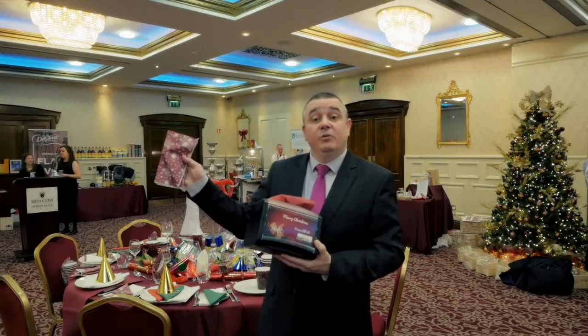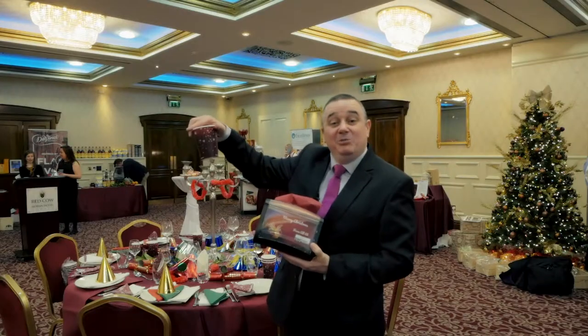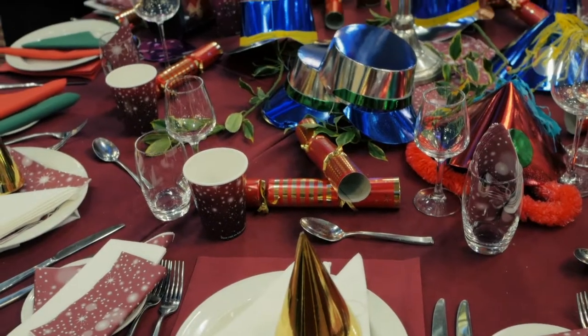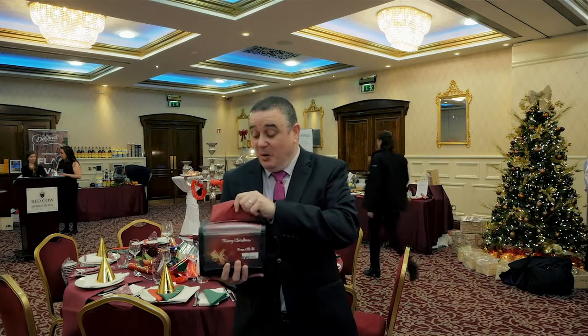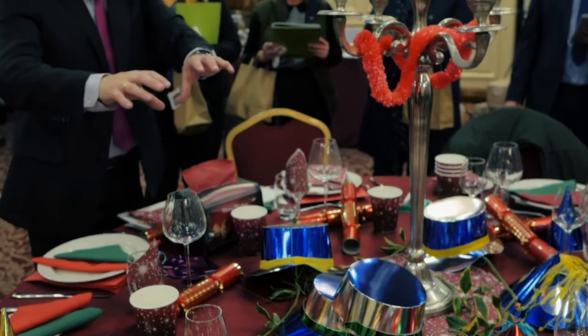We're here today at the BWG Christmas show, where we have our brand new customer printed napkin, which is in beautiful Christmas colours that also match the BWG cup. We also have a new innovation for our customers, which is a dispenser napkin option. It has a burgundy napkin for Christmas, and can then change to a white napkin or a compostable napkin if that's what the customer requires.